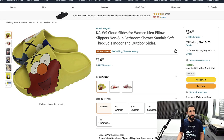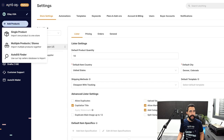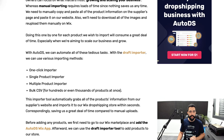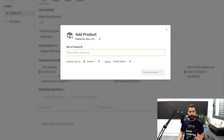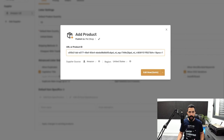To import a product, grab the whole product URL, copy it, go to AutoDS, click on 'Add Products,' and choose 'Single Product Importer.' You also have a one-click importer, multiple product importer, and bulk CSV. Change the 'Publish to' from the eBay store to your Wix store, paste the product URL, set the source as Amazon and region as United States, then click 'Edit Now.' AutoDS grabs all the product information from your supplier and adds it to the draft section in just a few seconds.